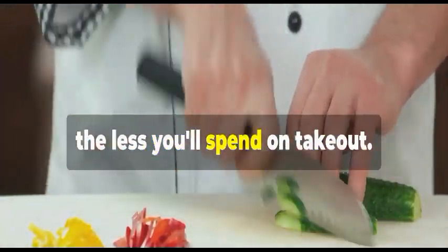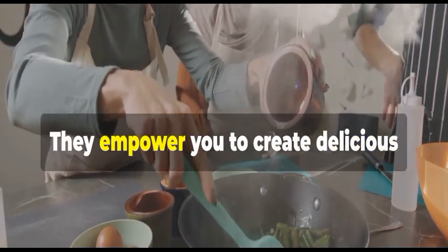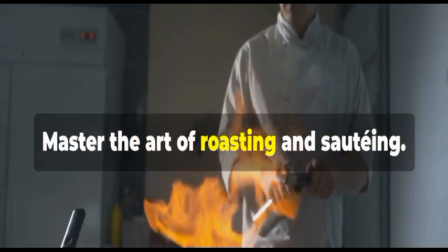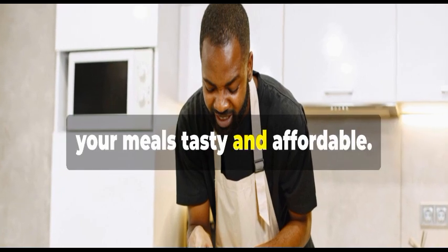The more you cook, the less you'll spend on takeout. Basic cooking skills are invaluable — they empower you to create delicious meals at home. Learn how to chop vegetables efficiently and master the art of roasting and sautéing. These techniques go a long way in making your meals tasty and affordable.